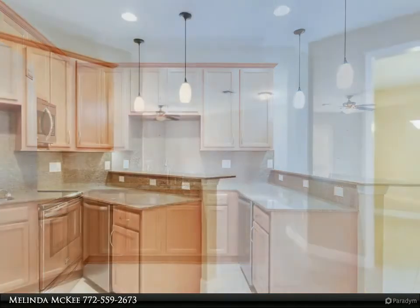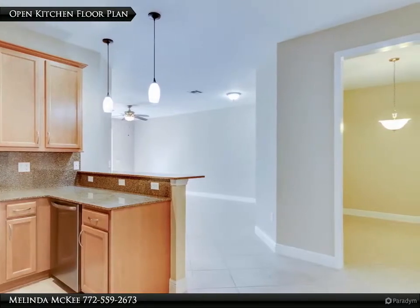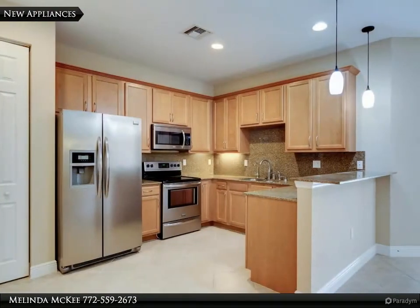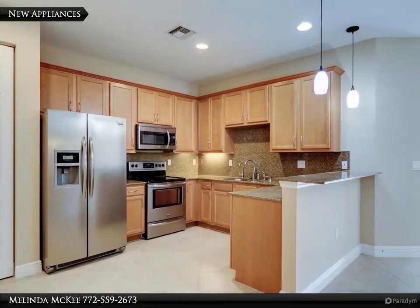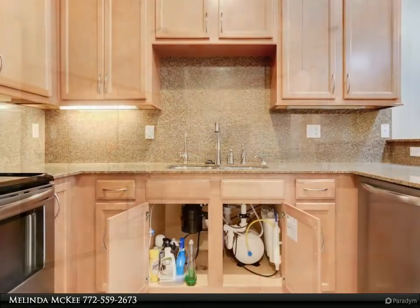Villa has an owned water softener and full house water filter. Clubhouse with social calendar, fitness center, tennis, heated pool and spa. HOA includes cable TV and internet. Move-in ready.